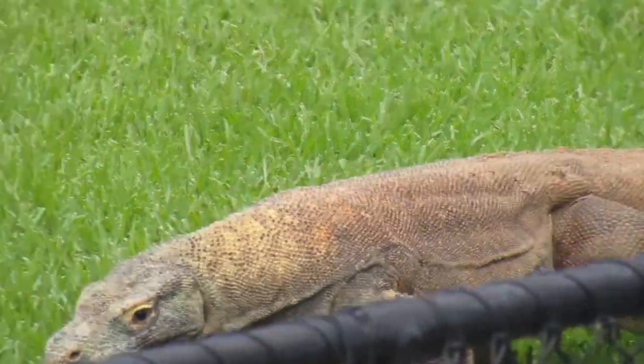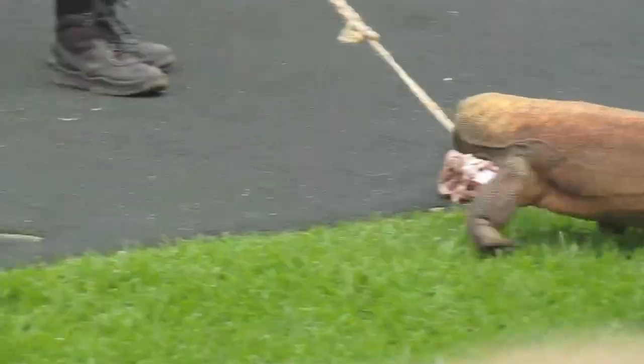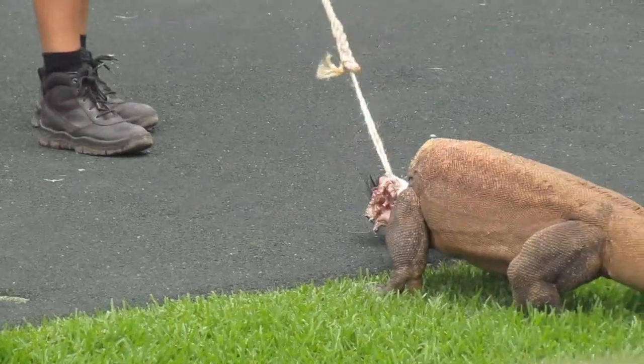In the wild, you can find two small populations on the islands of Rinca and Flores, and then the biggest population can be found on Komodo Island in the Komodo National Park.